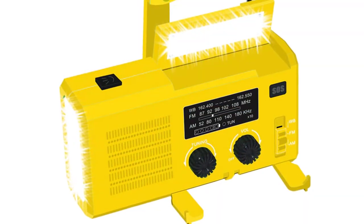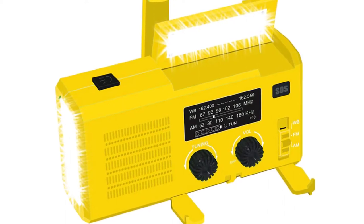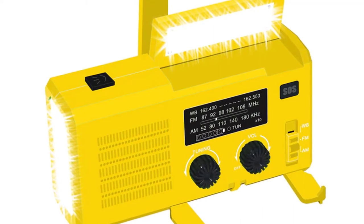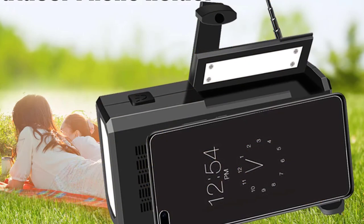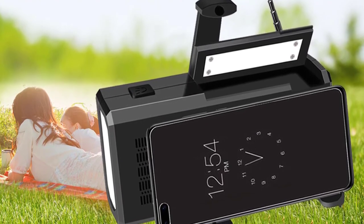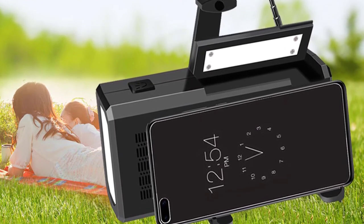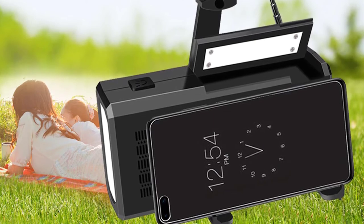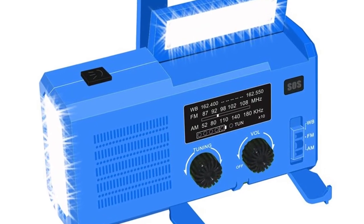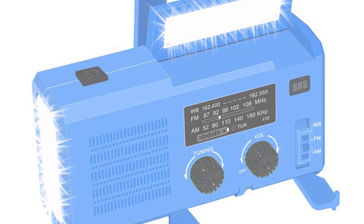The built-in LED flashlight is extremely bright and can be used in place of a spotlight. The FM/AM radio is not only great for entertainment purposes, but also allows you to keep track of important weather updates, as this radio is also a NOAA weather radio with automatic scanning capabilities. Never be without a way to communicate with others when you have this amazing dynamo radio by Weihum with phone charging capabilities.